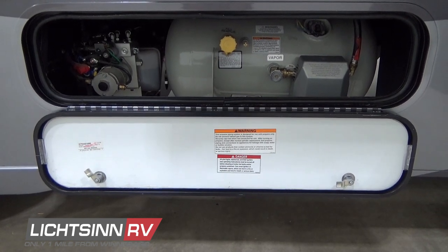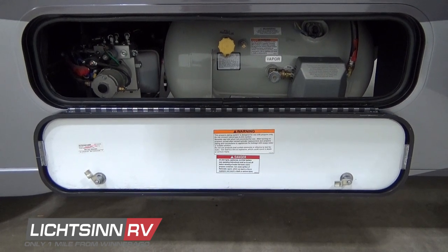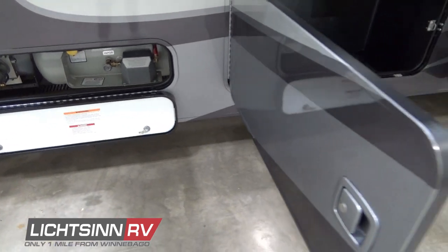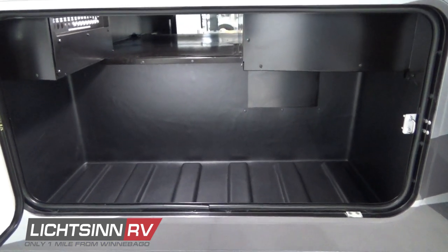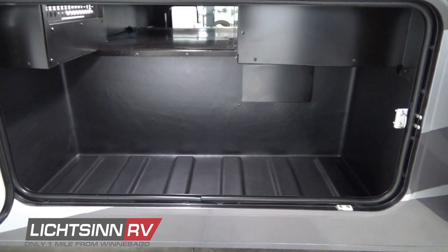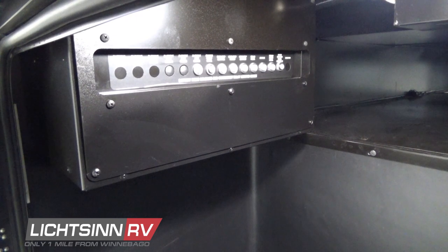Down below you'll see the 18-gallon LP capacity, and also the pump for the automatic hydraulic leveling jacks. This coach features Winnebago's super steel superstructure construction, with fully unitized steel driver's compartments including a steel firewall. Seats are bolted to a steel floor — compared to wood floors found on competing manufacturers — and it also includes a steel firewall for safety. We'll cover the one-piece fiberglass roof as we work to the rear, and we'll jump up atop the roof to show you that quality advantage.